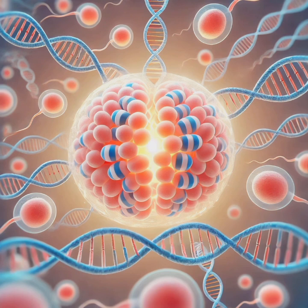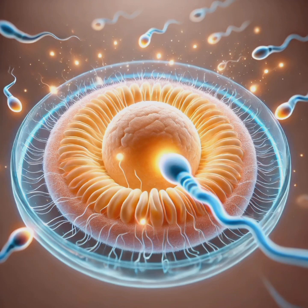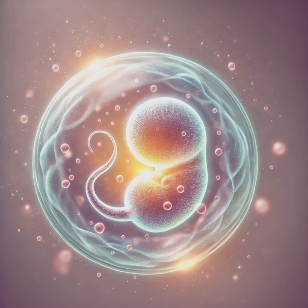The genetic material from both parents combines: the sperm's 23 chromosomes join with the egg's 23 chromosomes, forming a single cell called a zygote with 46 chromosomes. These chromosomes carry the genetic blueprint, determining everything from eye color to height and even some inherited health conditions. The zygote represents the first form of a new human life — a single cell containing all the information needed to grow into a baby.